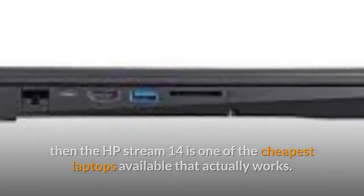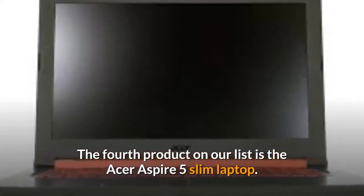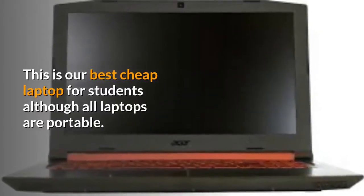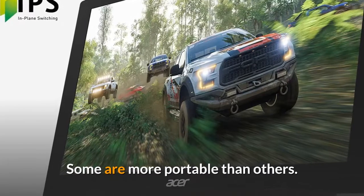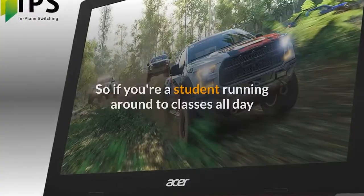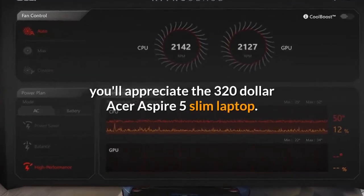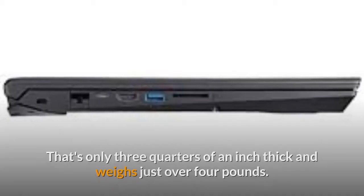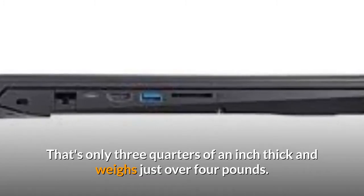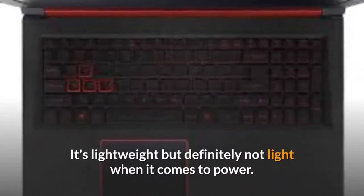The fourth product on our list is the Acer Aspire 5 Slim laptop. This is our best cheap laptop for students. Although all laptops are portable, some are more portable than others. If you're a student running around to classes all day, you'll appreciate the $320 Acer Aspire 5 Slim — it's only three-quarters of an inch thick and weighs just over four pounds. It's lightweight but definitely not light when it comes to power.